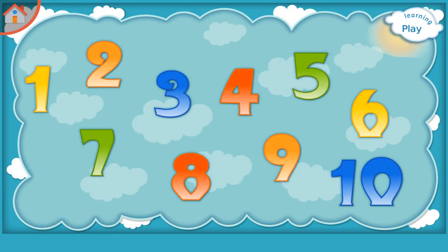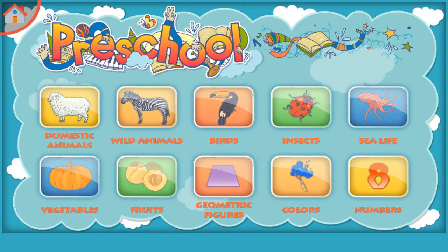Learning Numbers. Please try to remember: Six, Ten, Two, Eight, Five, Three, Seven, Four, Nine, One.